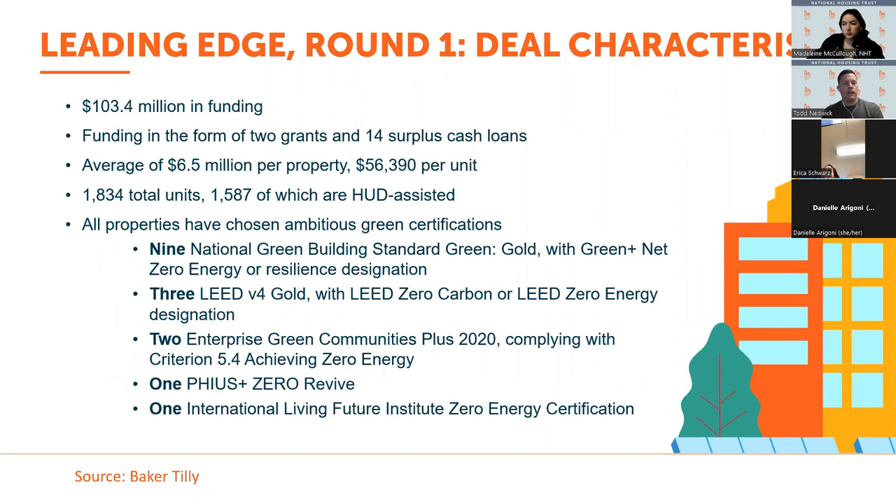For the leading edge first round, $103.4 million in funding was awarded to 16 projects, 14 of which chose surplus cash loans and two chose grants. The average award per property was $6.5 million, covering 1,800 units. The leading edge is intended to support building owners in achieving advanced green building certifications. Of the certifications available, nine of the 16 projects received the National Green Building Standard certification, followed by LEED, Enterprise Green Communities, Passive House, and International Living Future.